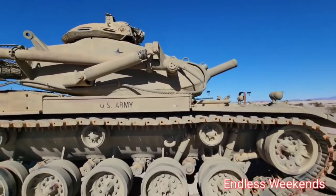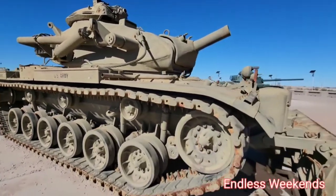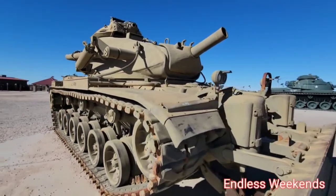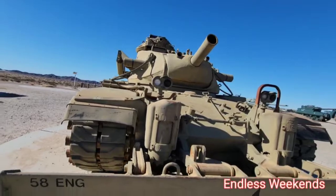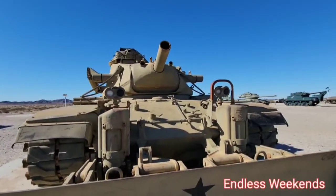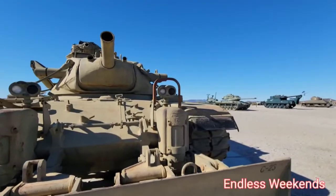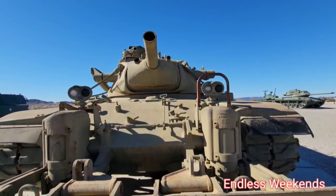I wish we could get down inside of one. There is somewhere you can go where you can actually get down inside of a tank. This one had a gun to protect itself.